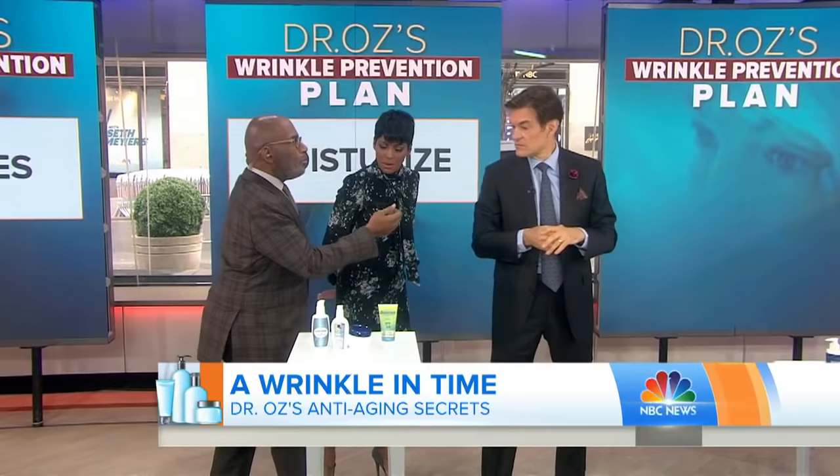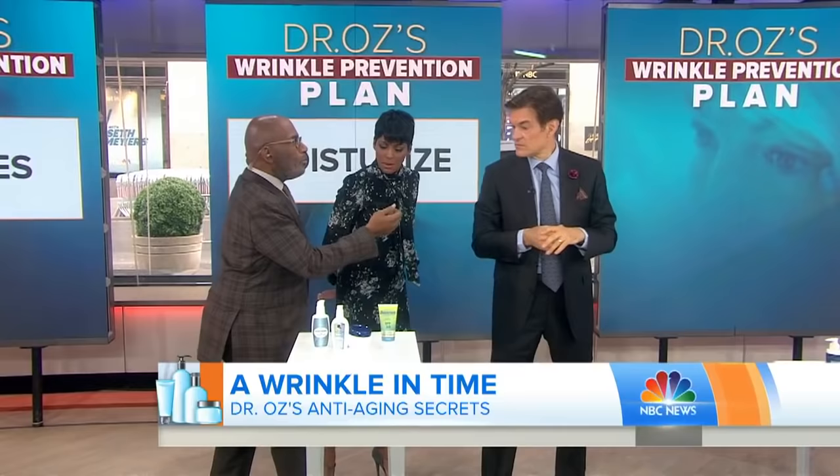I put a moisturizer on twice a day — once in the morning, once in the evening. You go to department stores and see really expensive moisturizers, but can you use a petroleum jelly-based moisturizer? You can use inexpensive moisturizers. There are drugstore chain products now, 15 to 20 dollars at most — inexpensive — that will last you the whole month. It's the best investment you can make.